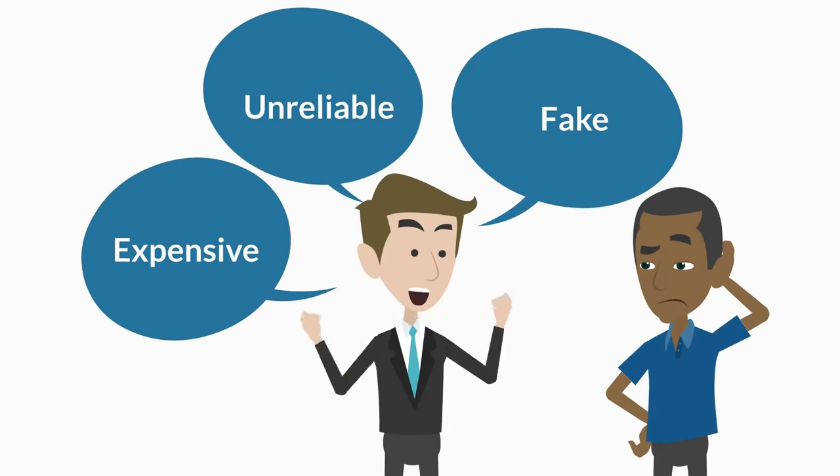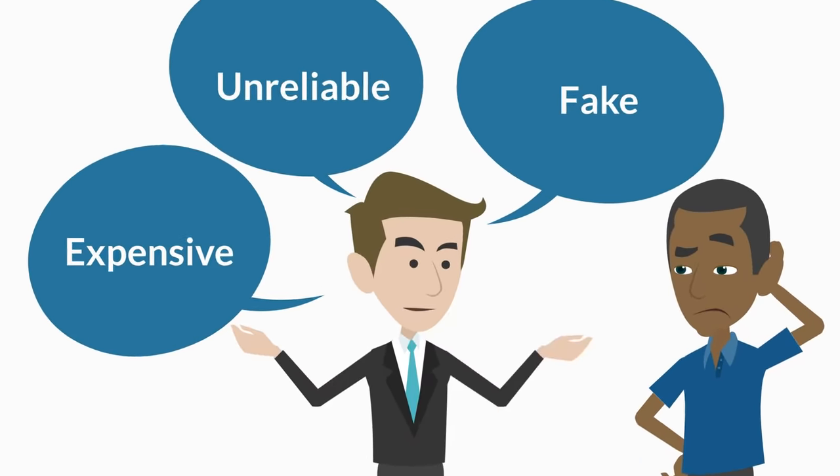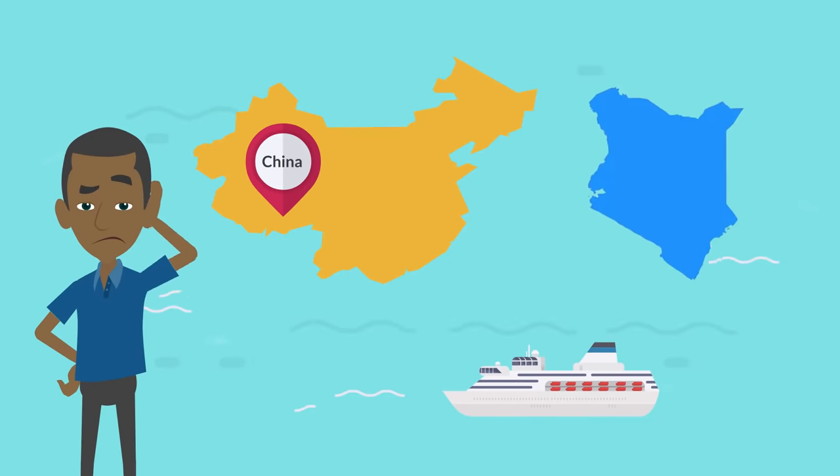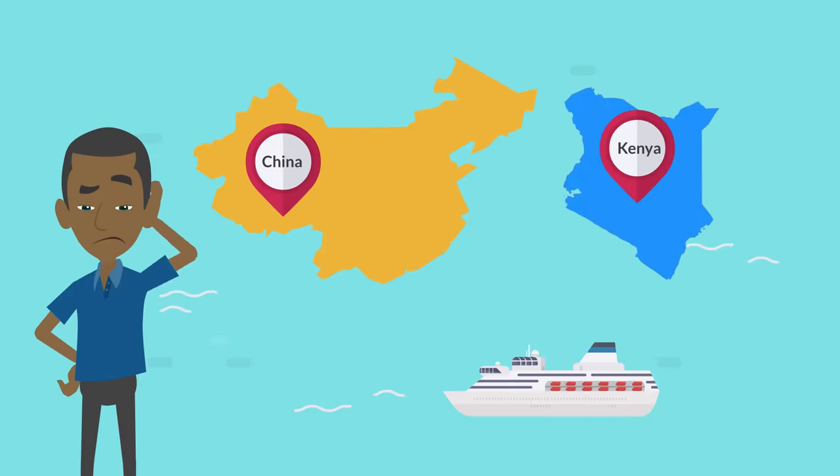Unreliable. Expensive. Fake. Didn't last long enough. These painful terms describe almost everything from China you find on the streets and some popular online stores in Kenya.